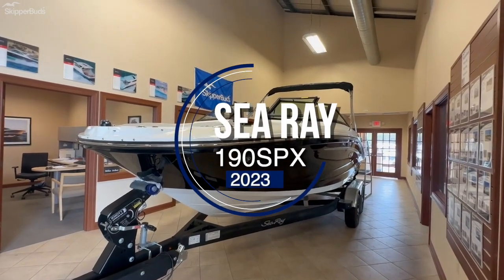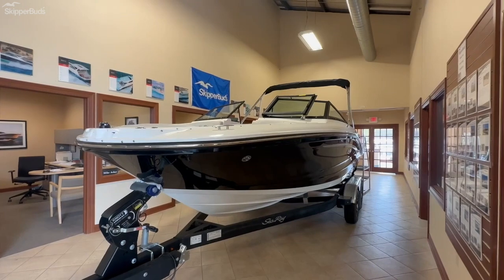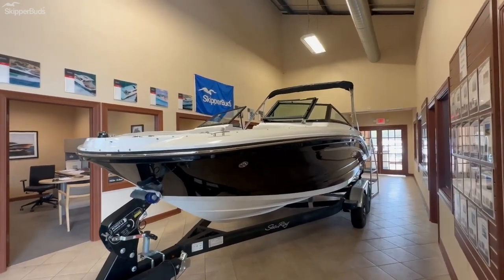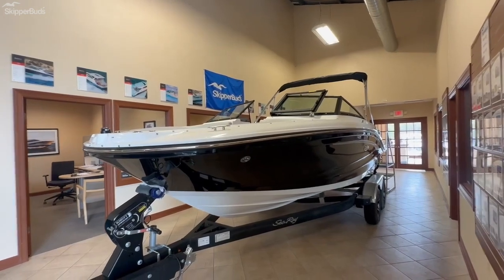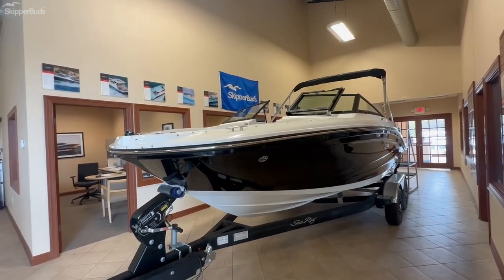Skipper Buds Yacht Center in Sturgeon Bay, Wisconsin. I'm taking you through our 2023 C-Ray 190 SPX. This is stock number SR20113, shown here with a black hull side and silver graphics.